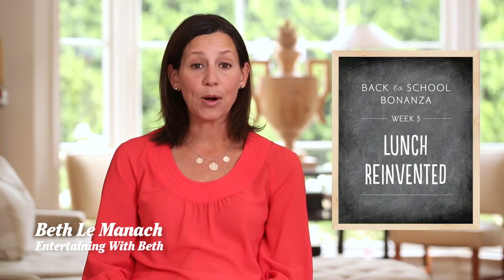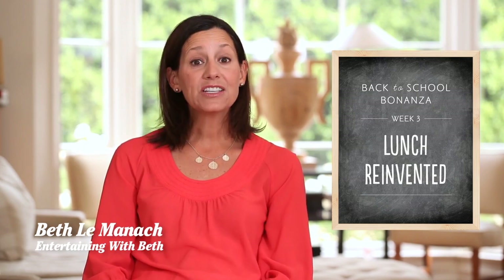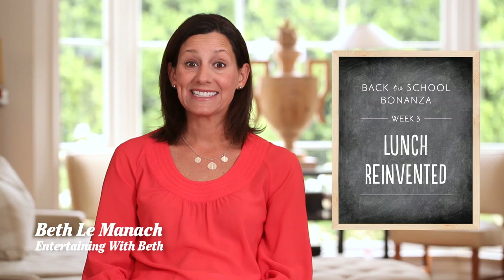Hey guys, we are in week three of our Back to School Bonanza, and this week we are going to tackle the packed lunch. Now if you're new to my channel and you're wondering what is all this Back to School Bonanza business, you can click on the annotation here and it'll take you to the other two episodes and get you caught up. And there's some wonderful giveaways attached, so be sure to check it out.